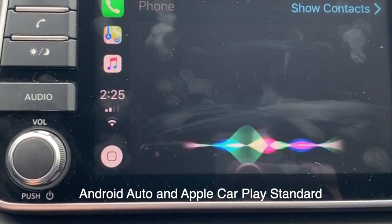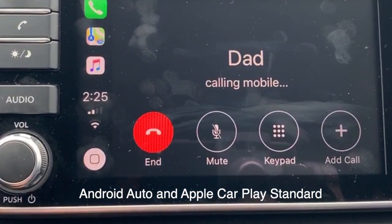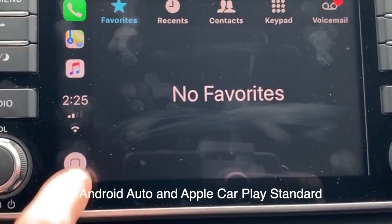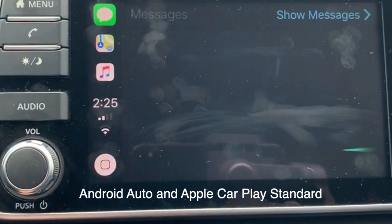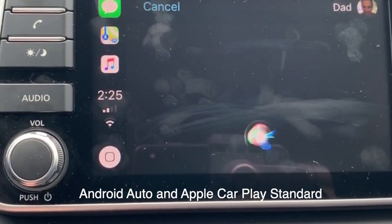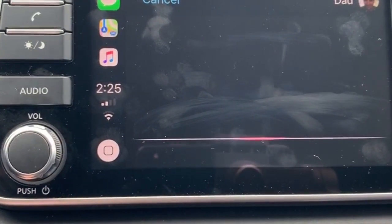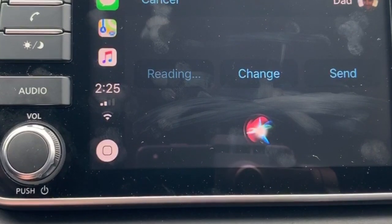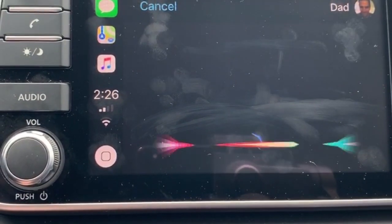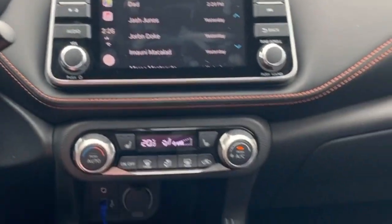Making a phone call is as easy as asking who you want to call — for example, 'Call Dad mobile' — and it responds with 'Calling Dad mobile.' You can also send text messages through this system. Simply say who you want to send it to and what you want to say — for example, 'Apple CarPlay works well' — and confirm to send. So sending text messages and making calls is as easy as that.